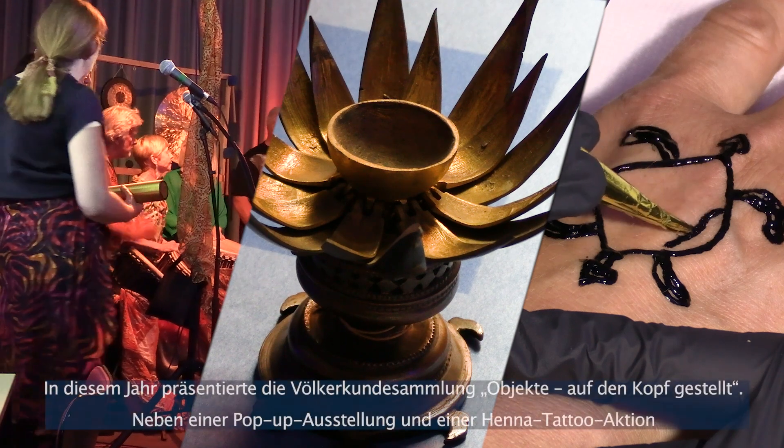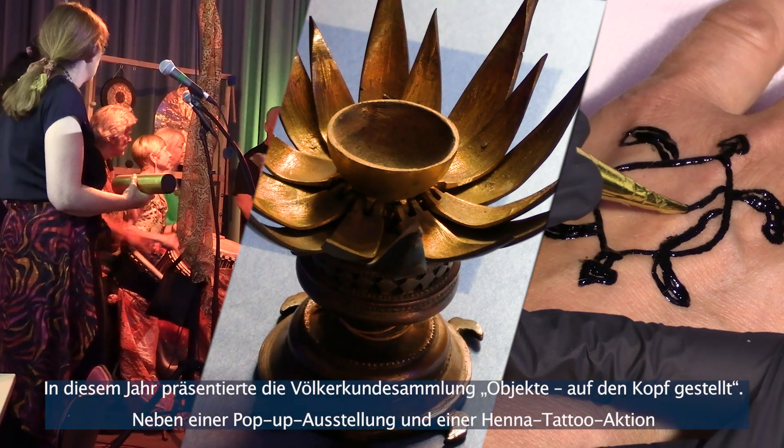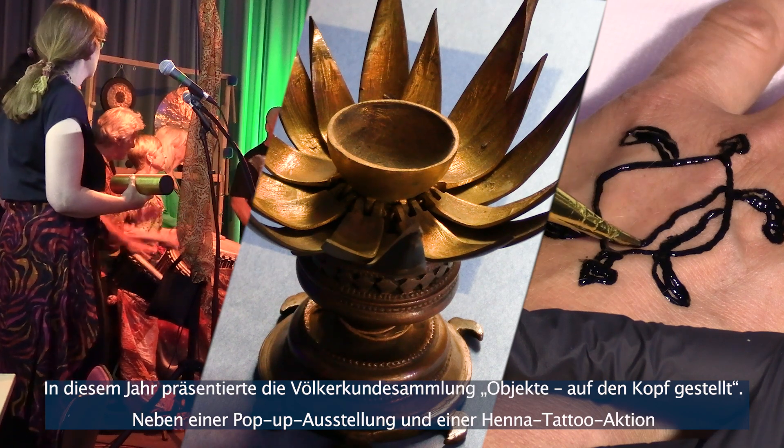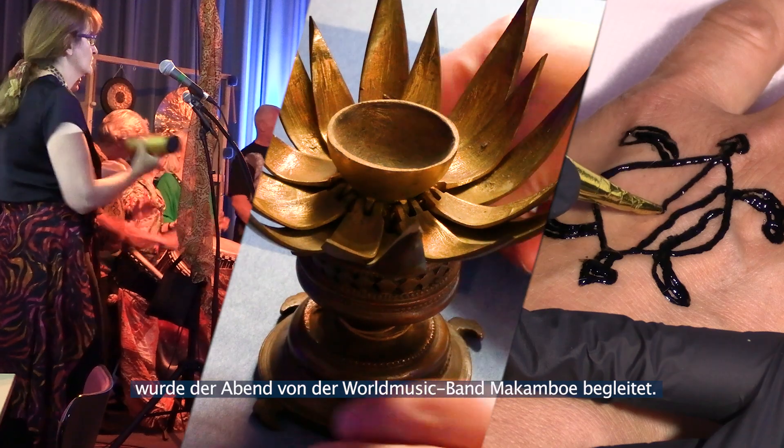This year, the Ethnological Collections presented Objects Upside Down. The program included a pop-up exhibition and a henna tattoo stand, accompanied by world music with the group Macombo.